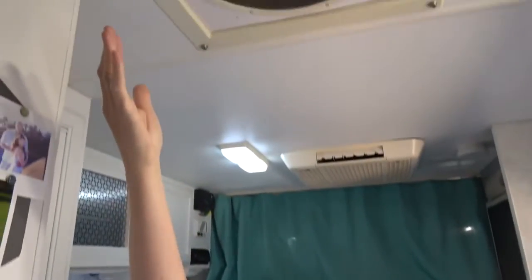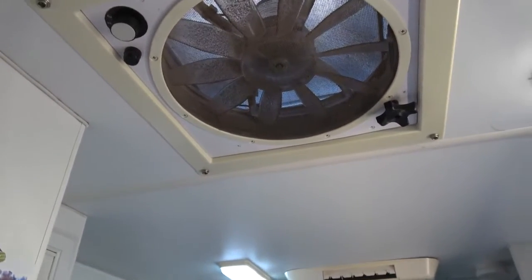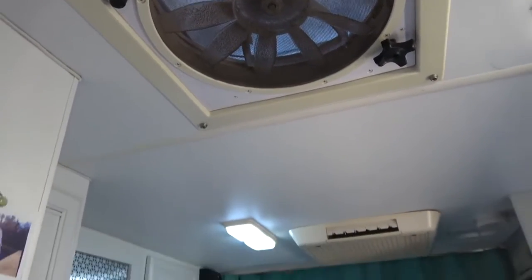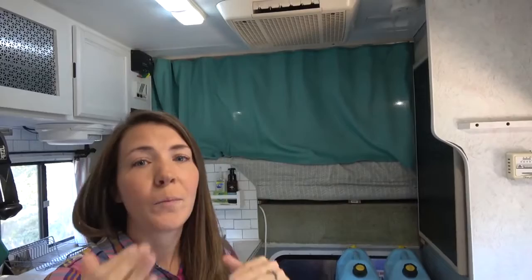This is our Fantastic Fan and I love it — I could not live in this camper without it. It keeps me cool at night; I have to have it running or I can't sleep. It brings in fresh air, pulls cool air in from the outside through the vent we crack over the bed and exhausts it out here, cooling everything down and keeping it from being stuffy. I strongly suggest that if you have a camper, van, or bus and don't have a fan, buy and install one.